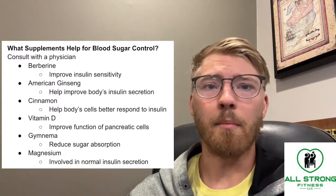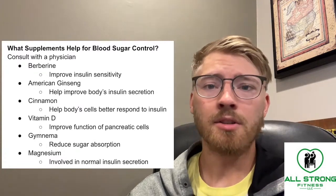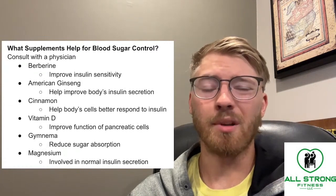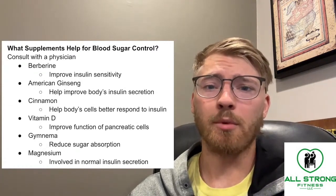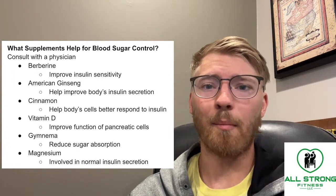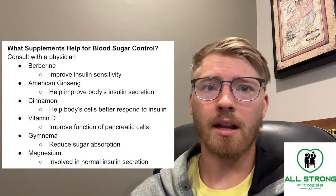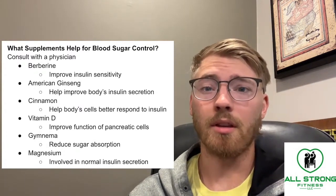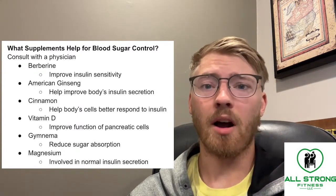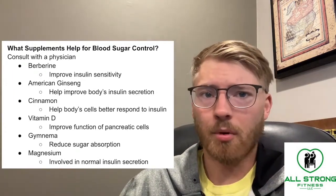American ginseng may help to improve the body's insulin secretion. If you struggle with blood sugar levels being too high, it might be because your body isn't able to secrete enough insulin. This isn't usually the case, but if you're type 1 diabetic or borderline pre-diabetic, this could be a way to increase that insulin secretion. When you increase insulin secretion through your pancreas, your body can naturally lower your blood sugar through that process.